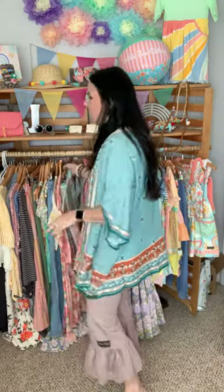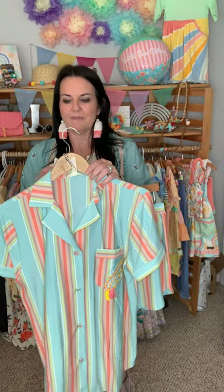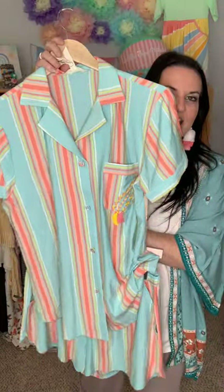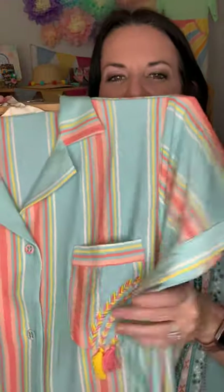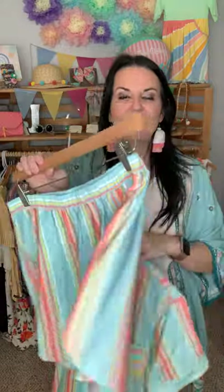I told y'all how much I love the girls' pajamas, but they don't hold a candle to us ladies' pajamas — they are my favorite. This is the pajama set for women. It's called the Goodnight Stripes PJ Set. It comes with the shorts and the top. Look at the cute little detail on this pocket — it's embroidered, it's got little tassels. It's that soft, buttery, stretchy knit with a button front and collar. The shorts are elastic waist with pockets. And y'all — it's about to be Mother's Day!